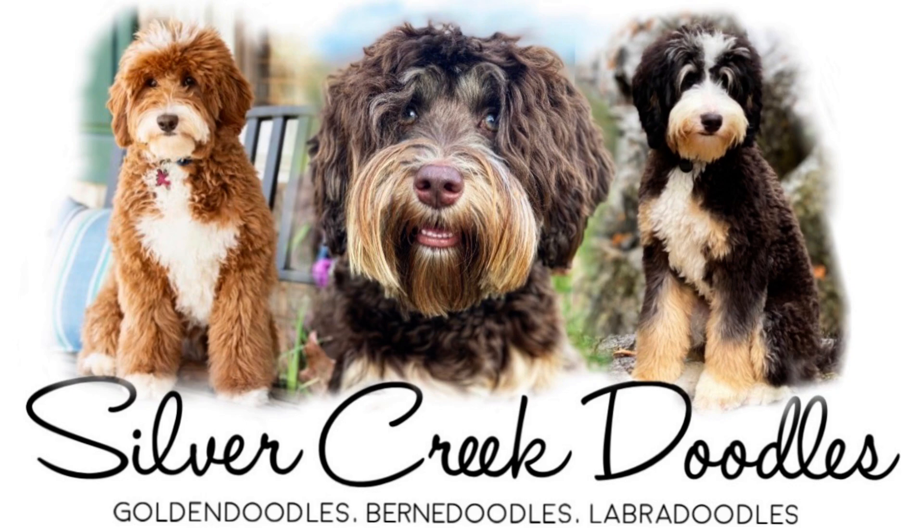Hey guys, Billy Jiggins here with Silver Creek Doodle. Riley and Max's puppies are four weeks old and I want to show them off and tell you who's available. We are just so excited — I wanted to show you a little bit of handling and how calm they are. They are fantastic. I am so happy with this litter. We're going to start food and all that good stuff, but let me start with the first puppy and show you how pretty they are.